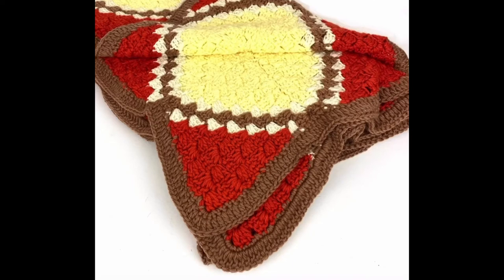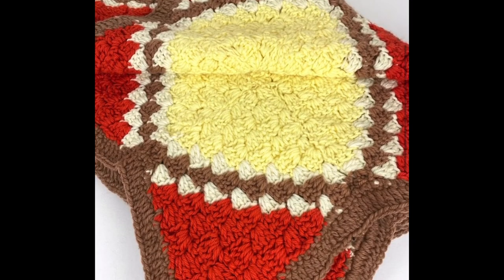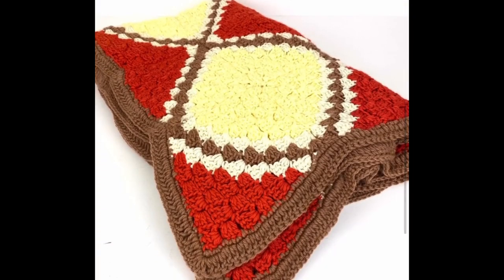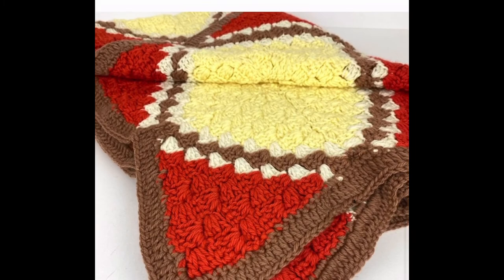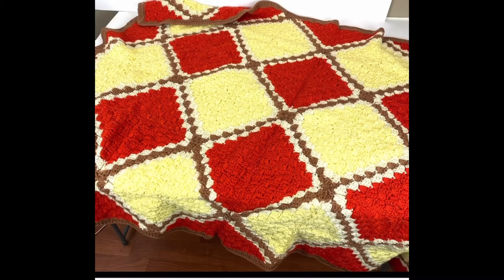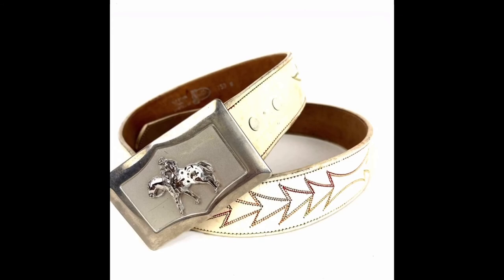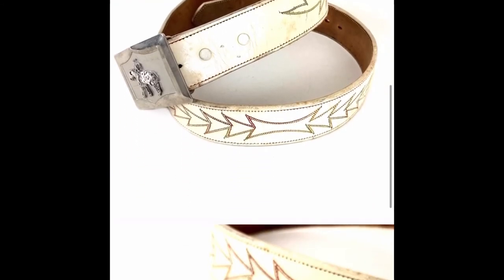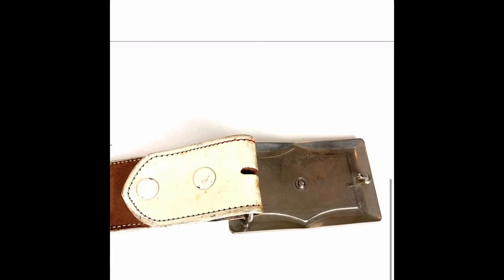This is a vintage handmade crocheted afghan or throw. It fits with the boho style that's so popular now. I love the colors — orange, yellow, and brown — and the size is 45 inches by 62 inches. I sent an offer of 20% off for $36 and the buyer accepted on Poshmark. If you're a reseller, be on the lookout for these beautiful handmade afghans. Next is a vintage Justin Western cowboy leather belt, lightly distressed, with a removable belt buckle. I sent a 20% offer for $24 and the buyer accepted.